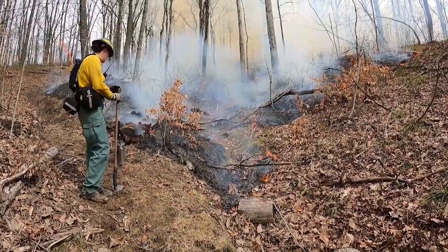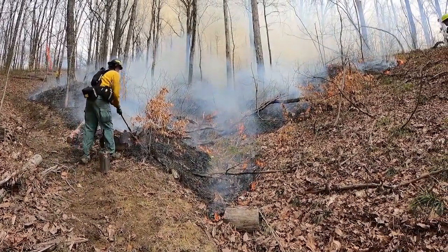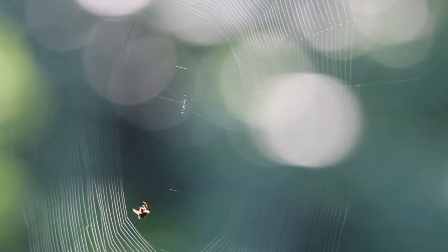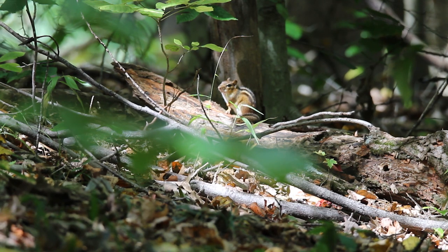However, as with all of our studies on the HEE, researchers are not only interested in the effects prescribed fire has on vegetation, but also on the other species that live in these forests. HEE researchers are studying the effects of prescribed fire on small mammals, salamanders, and more.